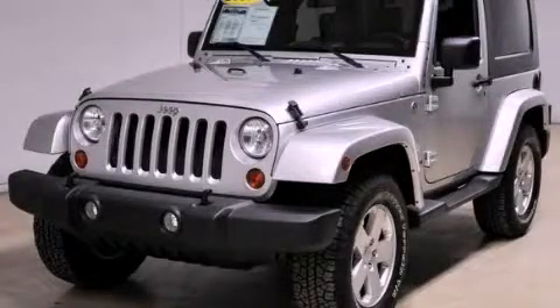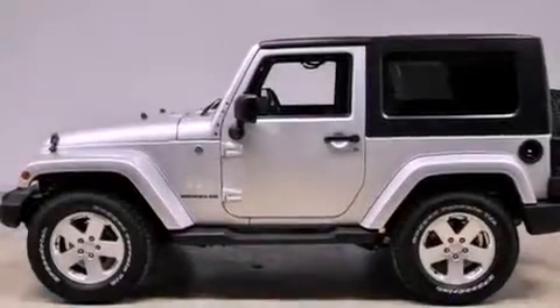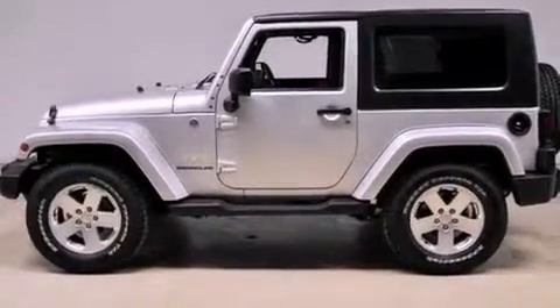This is a 2007 Jeep Wrangler built with trails in mind. It features a six-cylinder engine and an automatic transmission.